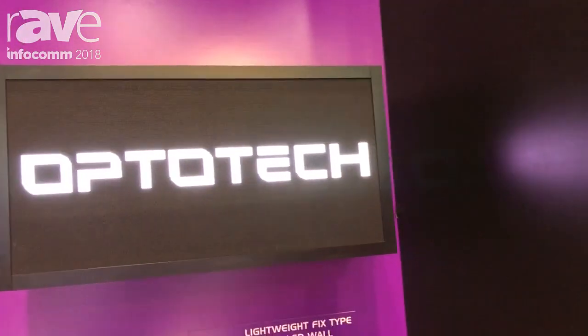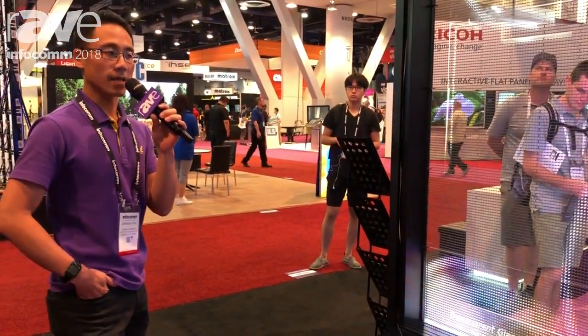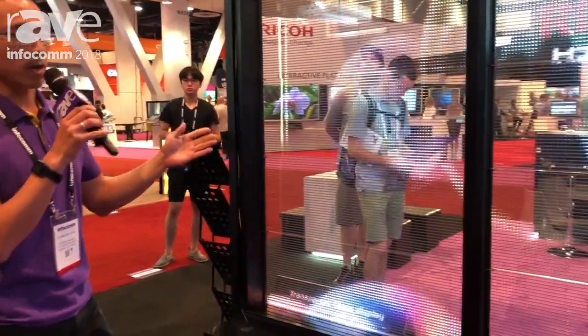Hello, this is Opto. We are from Taiwan and this is 2018 Infocomm in Las Vegas. I'm Johnson Cho and I'm here to bring you all new products.